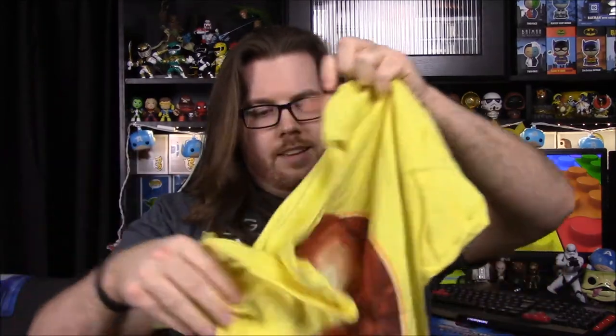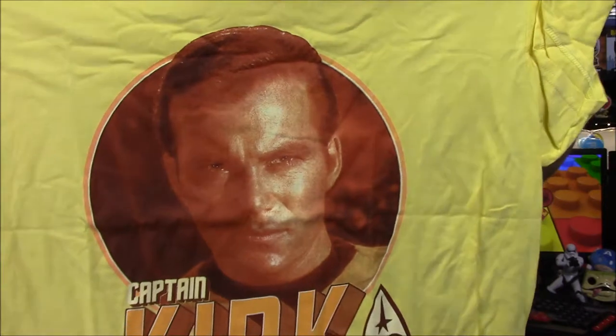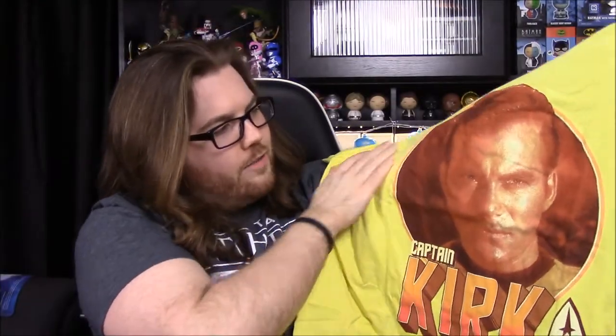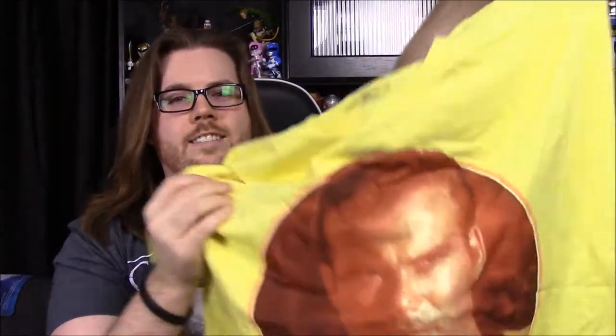Next we'll start with our shirt — it says Exclusive T-Shirt, Geek Fuel. It's a yellow shirt, and it says Captain something — I can't tell what it says. Captain Kirk! From Star Trek, the William Shatner version. That's such a weird one — I can hardly see it from this angle, but it is Captain Kirk.